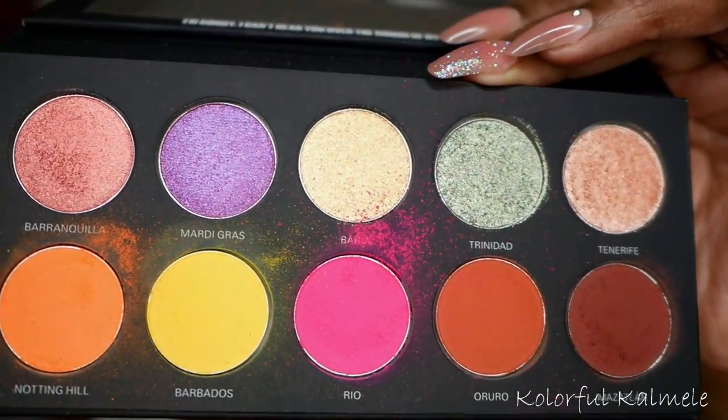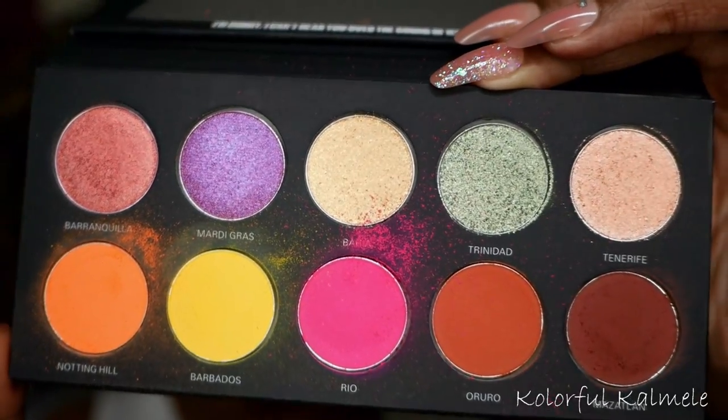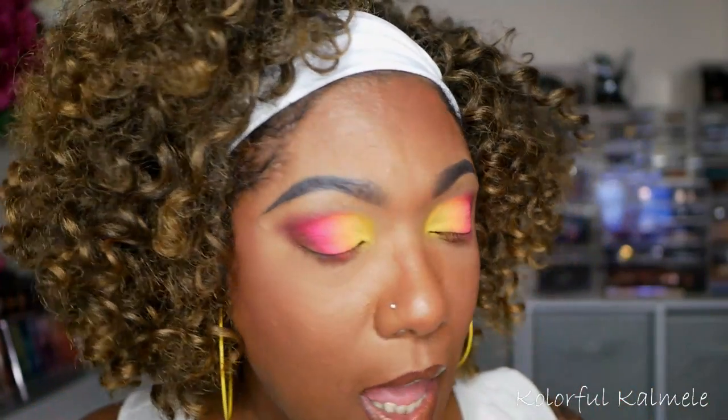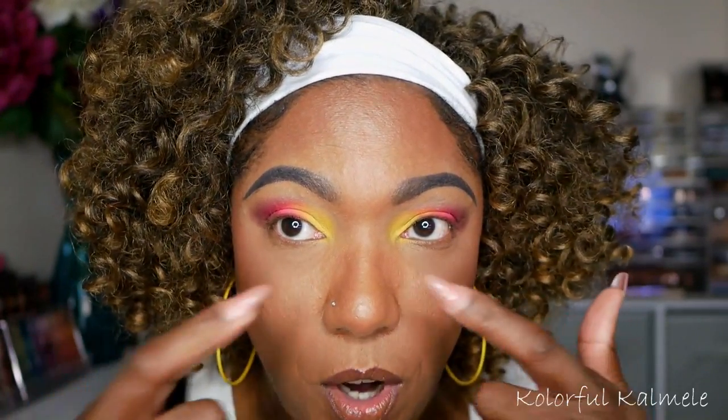I will say, just looking at these shadows after using them, you can definitely see how powdery they are in the pan. Since I did an all-matte look on my lid, I'm going to try to incorporate some of the shimmers on my lower lash line, but first I'm going in with a black liquid eyeliner on top.